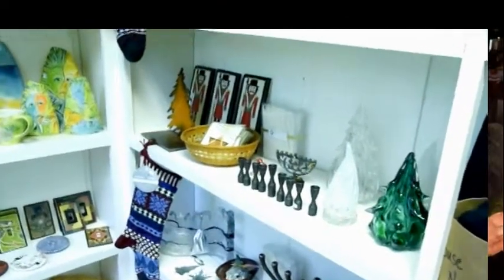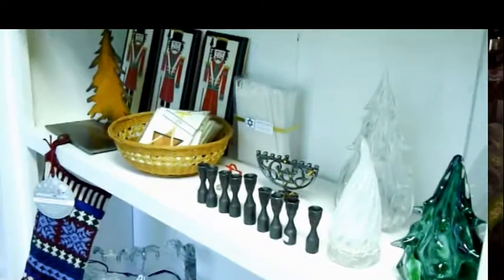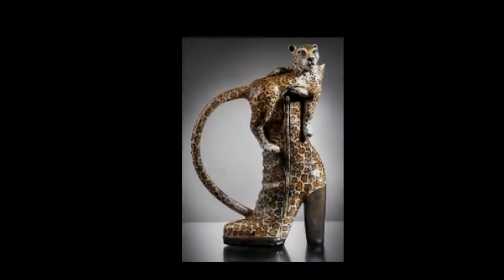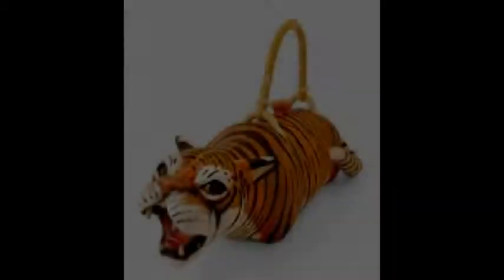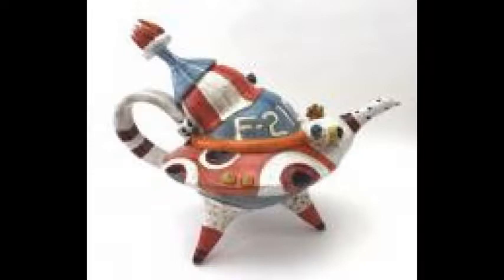If you go on their website, one thing they do have is lots of different events throughout the year. But one event that I really liked is the Teapot Show X — the most unusual teapots that you've ever seen. They're made with different, original designs and are very, very unusual.